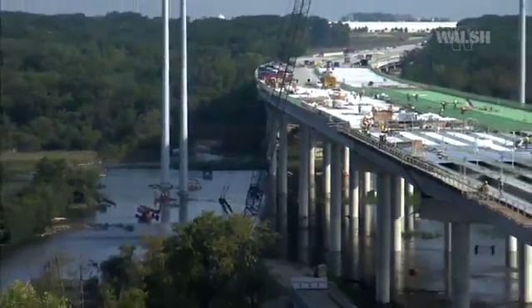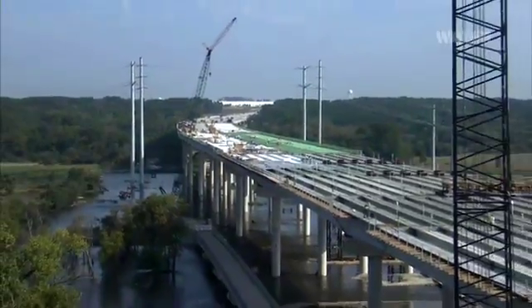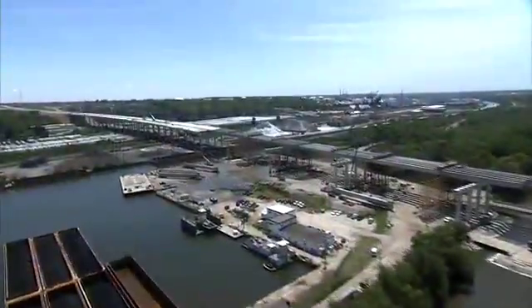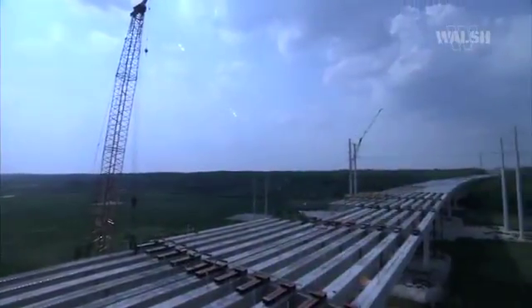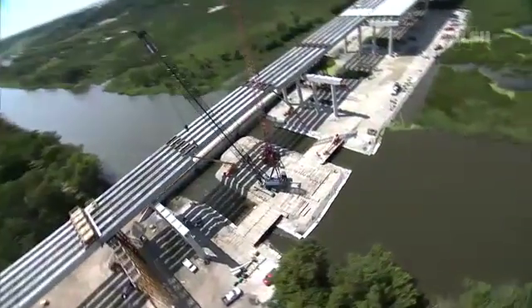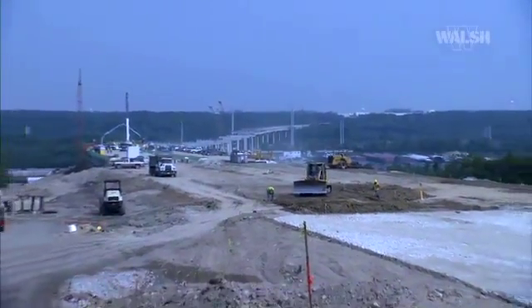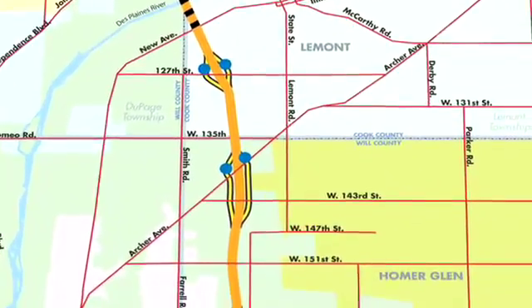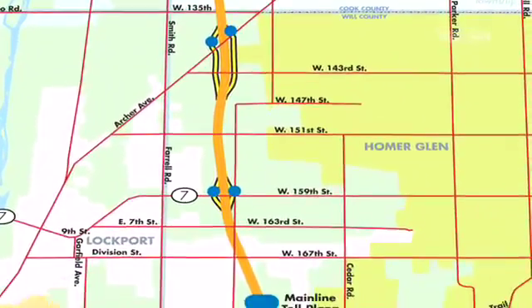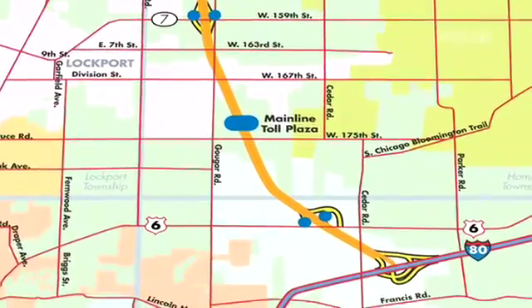On November 10, 2005, Walsh Construction was awarded the I-355 Des Plaines River Bridge Project issued by the Illinois State Toll Highway Authority. The contract is the largest of 10 contracts comprising the Toll Authority's $738 million Interstate I-355 South Extension Corridor Improvement Plan. This extension will link the I-55 Stevenson Expressway on the north to Interstate I-80 on the south, an approximately 14-mile stretch of highway through Illinois' Cook and Will Counties.